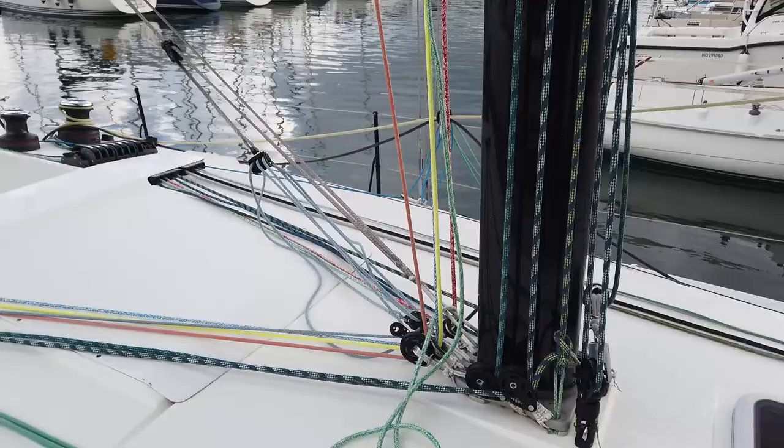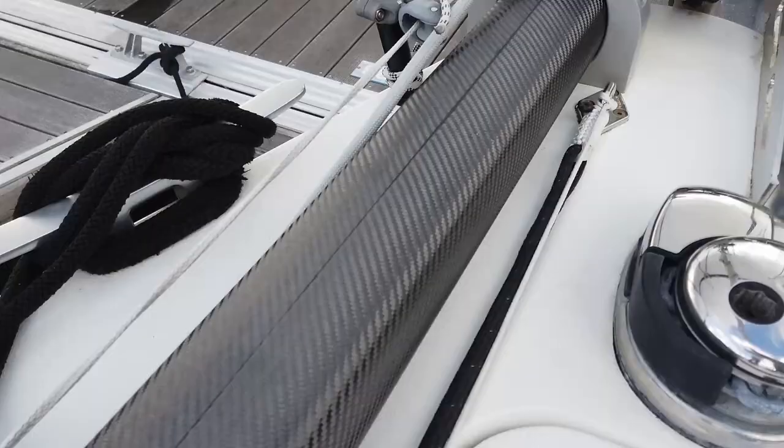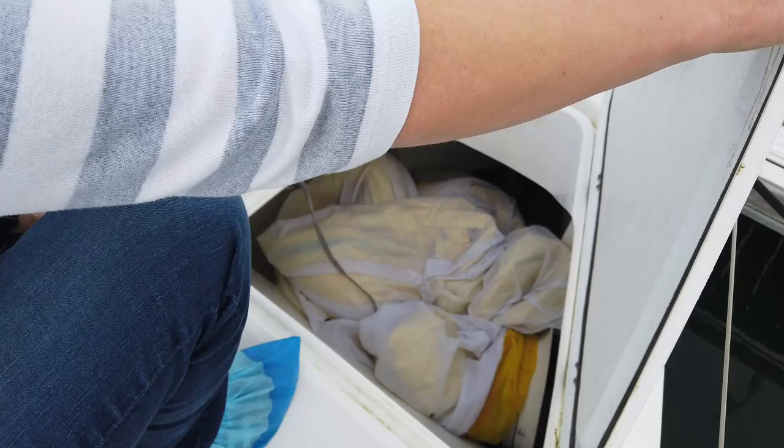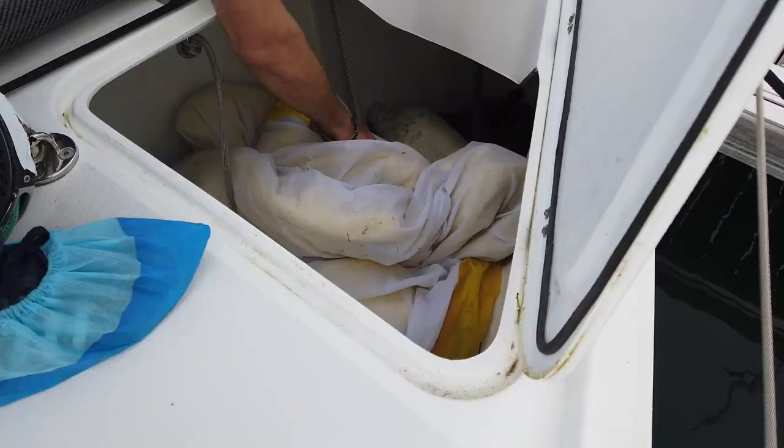The carbon bowsprit comes standard, set for flying asymmetrical spinnaker or code zero sails. 30 meters of 8mm chain is also standard. Inside the locker, the forward section houses the chain, while the aft section can be used for fenders and sails.